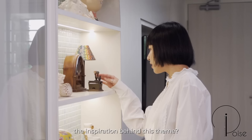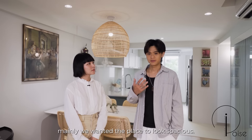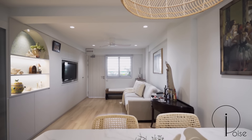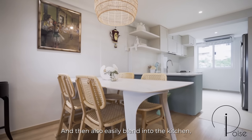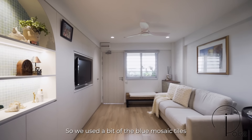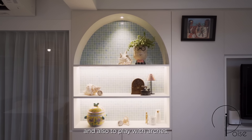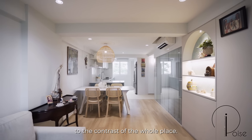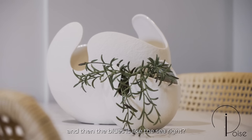Eugene, can you share more about the inspiration behind this theme? For a coastal theme, we mainly wanted the place to look spacious. To do that, we played with colours and different textures, such as mid-tone wood that matches furniture easily and blends into the kitchen, giving it a beach feeling. We used blue mosaic tiles to bring out a pop of colour and played with arches. We used more earth tones, but the texture adds contrast — the mid-tone wood is like sand on the beach, and the blues are like the sea.